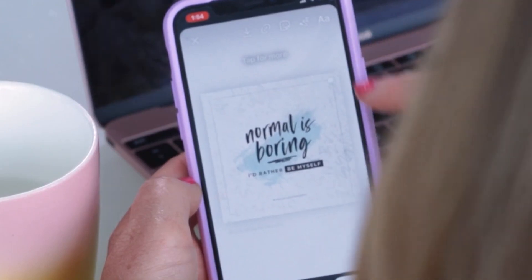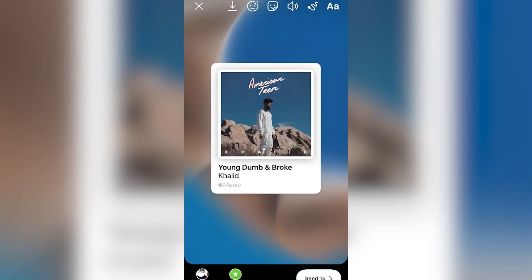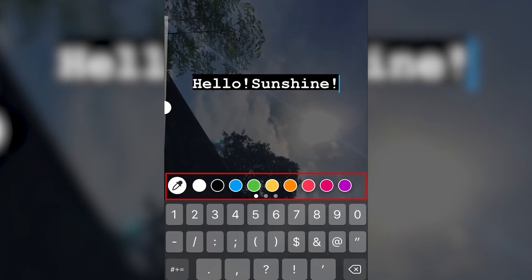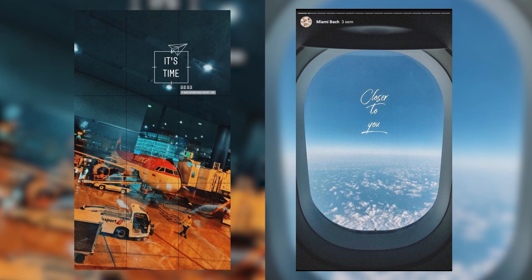5. Share content that inspires you — share something that inspires you, whether it's a quote, a song, a picture, or anything that resonates with you. 6. Share an aesthetic photo with a tiny tag — post a visually pleasing photo and use a tiny tag to add more context or information.